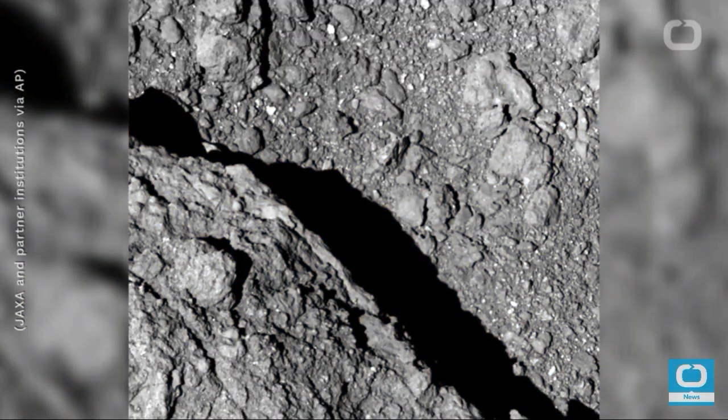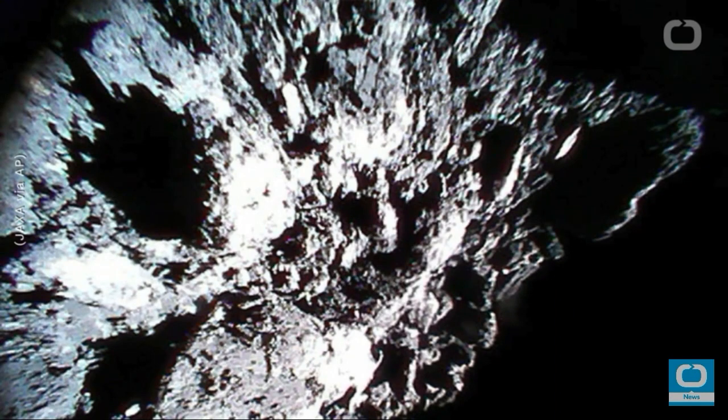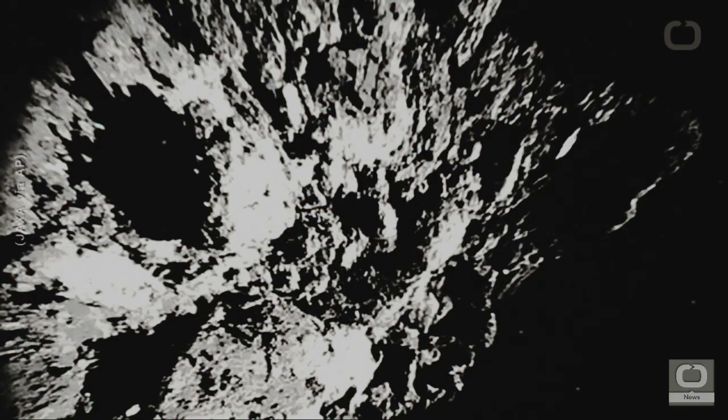How cool is that? Basically, the Japanese landed a space probe onto an asteroid, another near-Earth object, fired a bullet into it, landed three probes on it, and now they're bringing it back to Earth because they want to figure out the origins of life — or of Earth, rather.